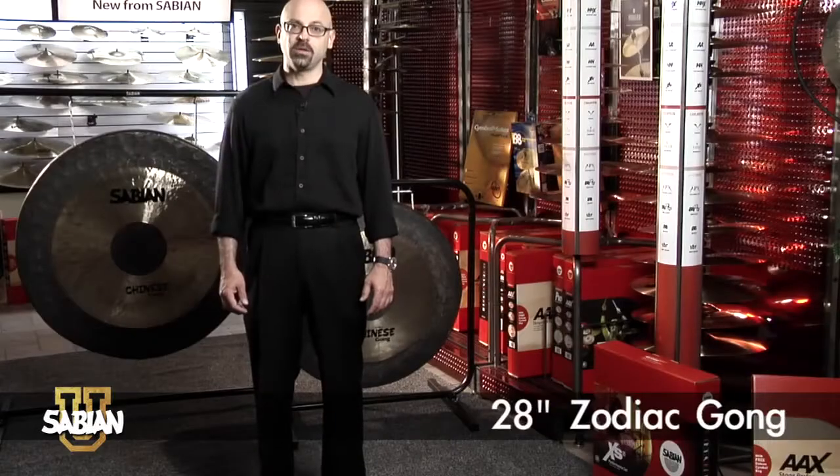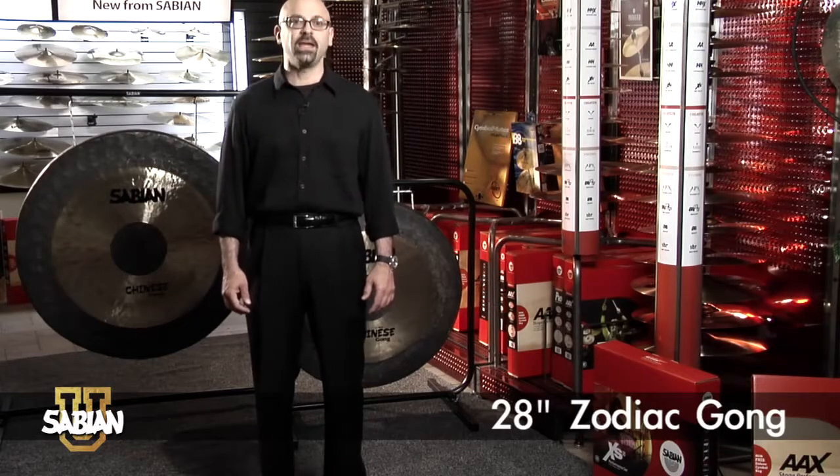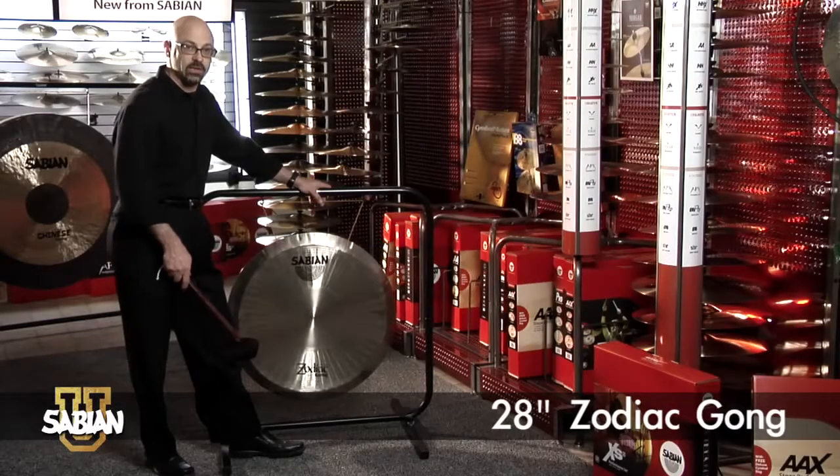Our zodiac gongs speak quickly and have a splashy quality. These are common in secondary schools and colleges. This is a 28 inch zodiac gong.